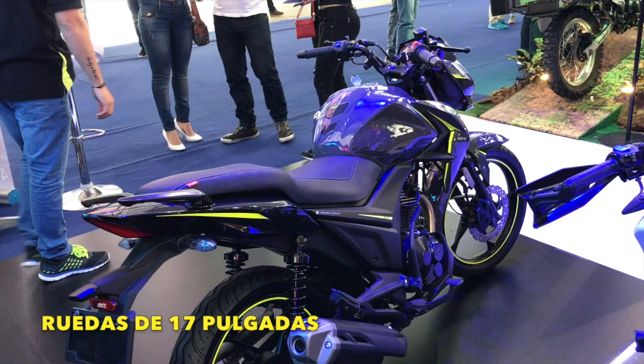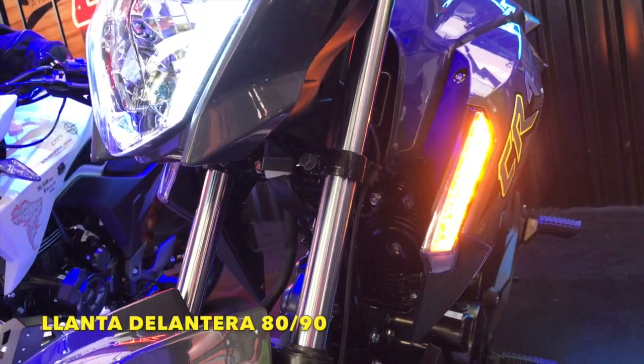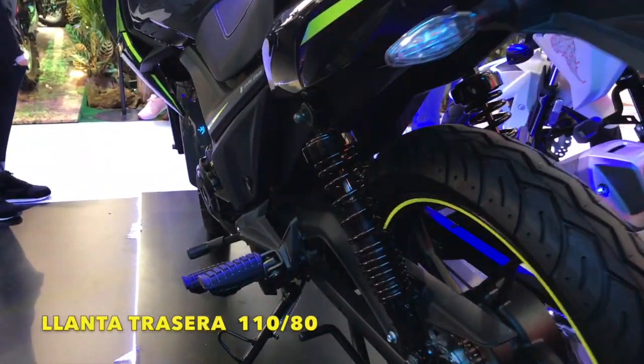Ambas ruedas son de 17 pulgadas, su llanta delantera es 80-90mm y su llanta trasera es 110-80mm.